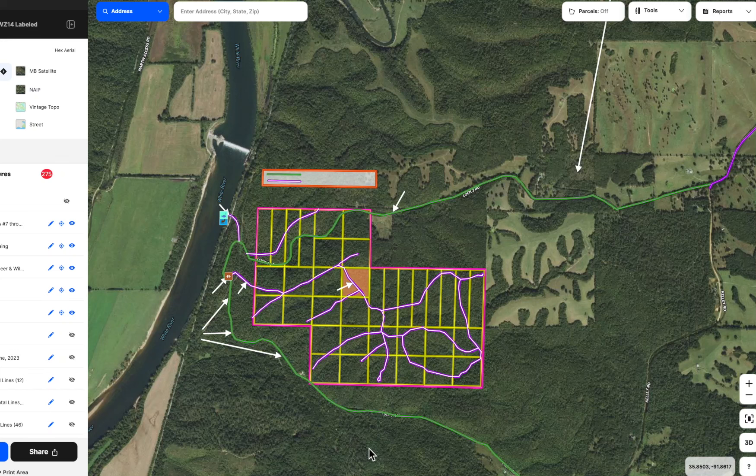We are doing an intro video for Tract 14 at the Tracts at White River. Beautiful property. It's about 10 acres in size, about square in shape — roughly 660 by 660 feet.